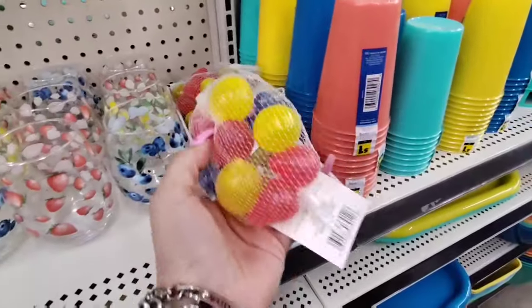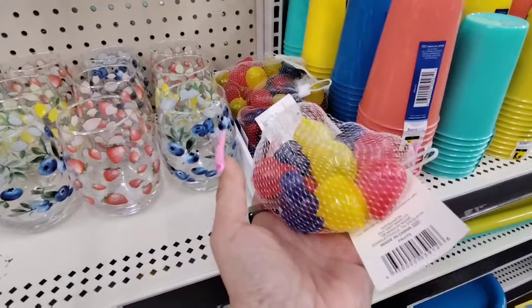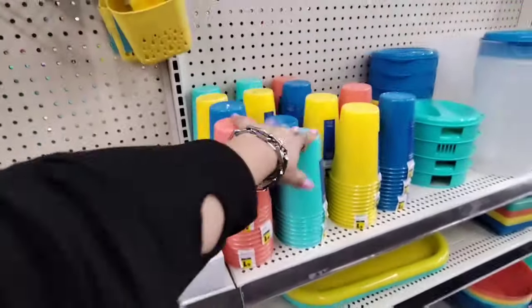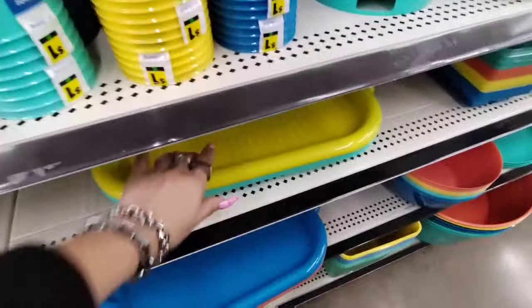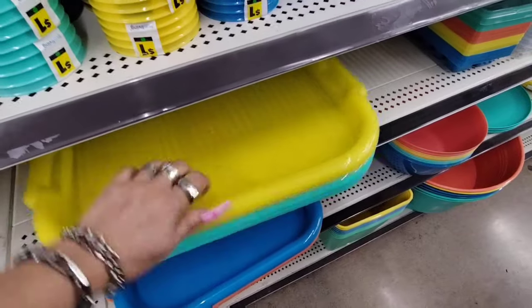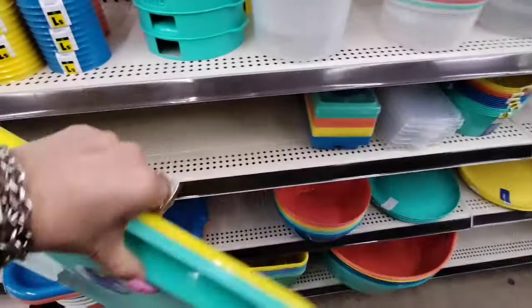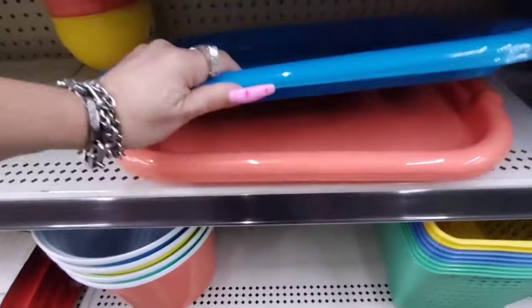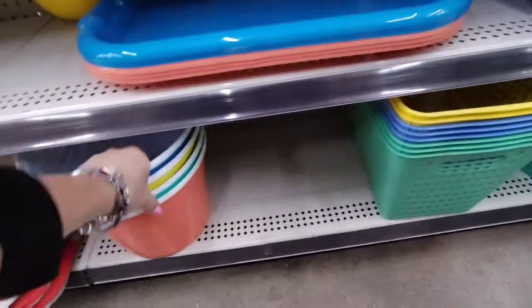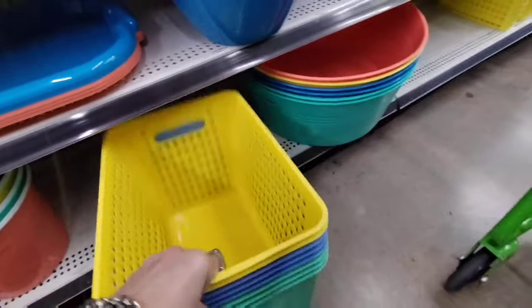These are pretty cool for filler at $1.00 — I love the blueberries, lemons, and strawberry. Four packs for $1.00 — you gotta love Dollar General for that. We also have teal and yellow trays for $1.00. And coral, blue buckets at $3.00 — nice for storage.